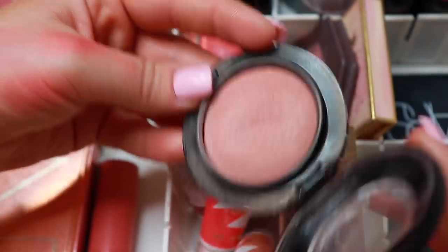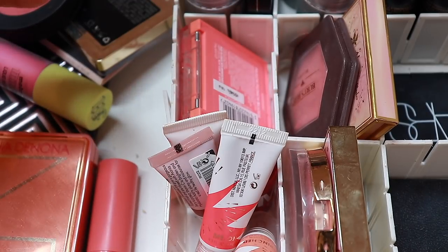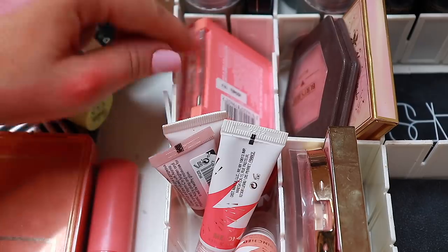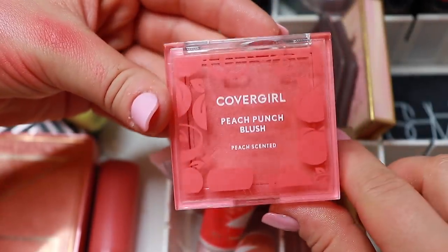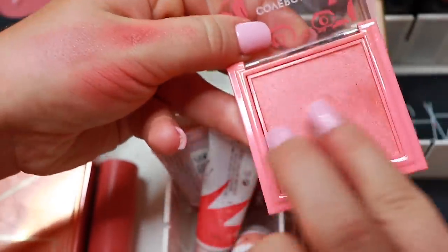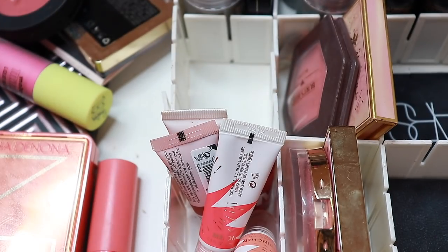Then another blush I tend to use when I just want something simple is this one — Warm Soul from MAC. Then we have the CoverGirl Peach Punch blush. It's gorgeous, like a coral shade. I was going to declutter it but it's so pretty — I'm gonna keep it. I love it. Why am I even decluttering right now? I should declutter when I'm in the right headspace.